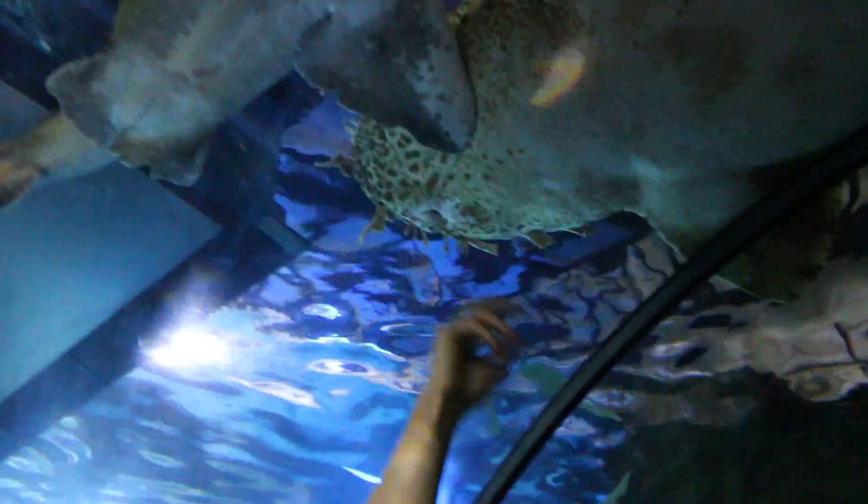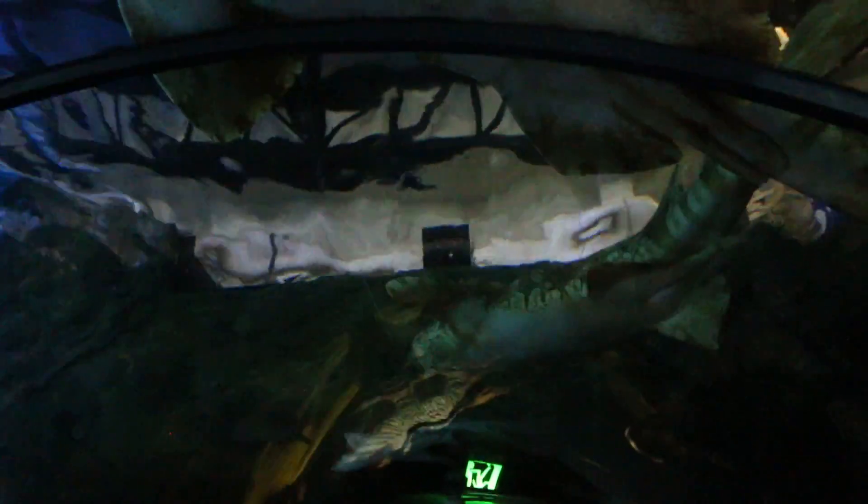They've got these funny appendages on their mouth. We've got another one coming up too. Do you remember looking at the Port Jackson shark on the tour before? That's from this one.